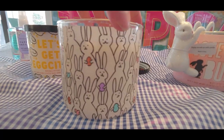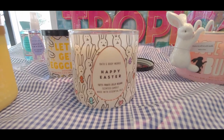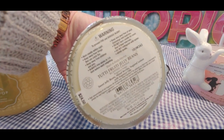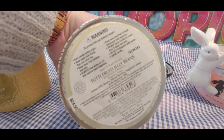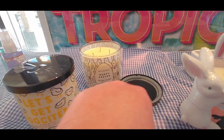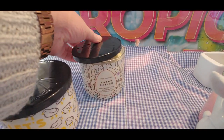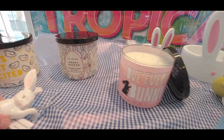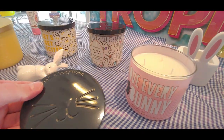My daughter came with me on this trip to Bath and Body Works, and the Tutti Frutti Jelly Beans was her favorite candle. The keynotes are sweet jelly beans, sugared lemons, and one other I can't read. It's so delicious — the smell is really sweet. There's that one, and then there's a cute little bunny at $5.95.